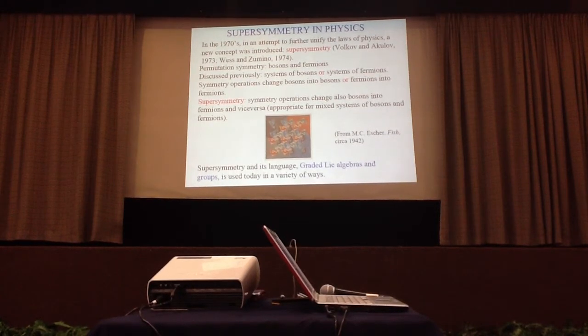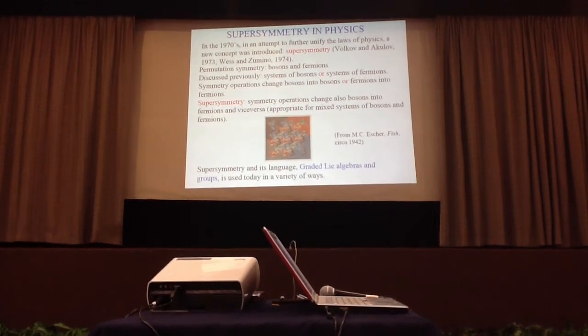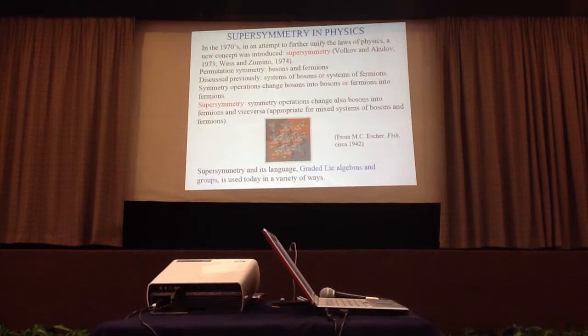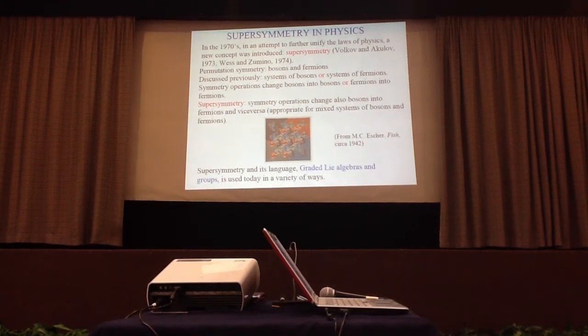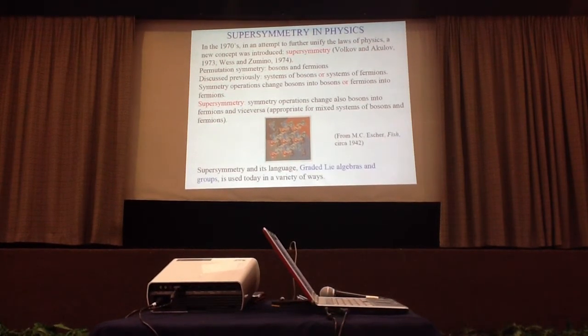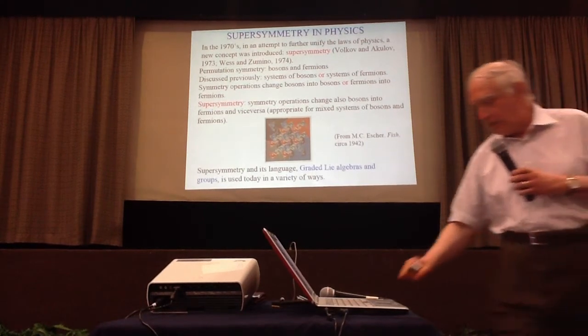To visualize this symmetry, I take another picture from Escher where you can see pairs of fish and individual fish. Here, supersymmetry means that nothing happens in the system you are studying if you exchange a single fish with a pair of fish. The difficulty is that supersymmetry needs a new language — that of graded algebras and groups — but supersymmetry is also used today in a variety of ways.